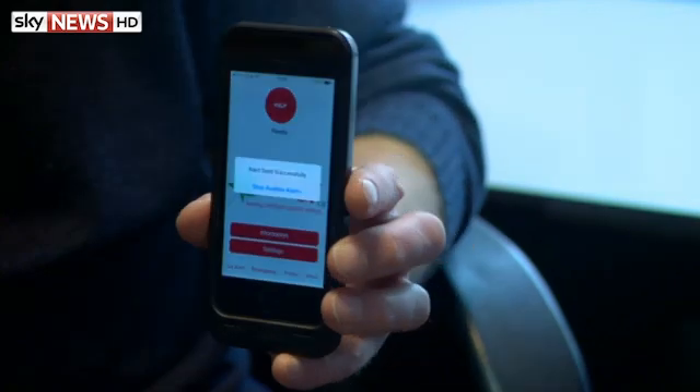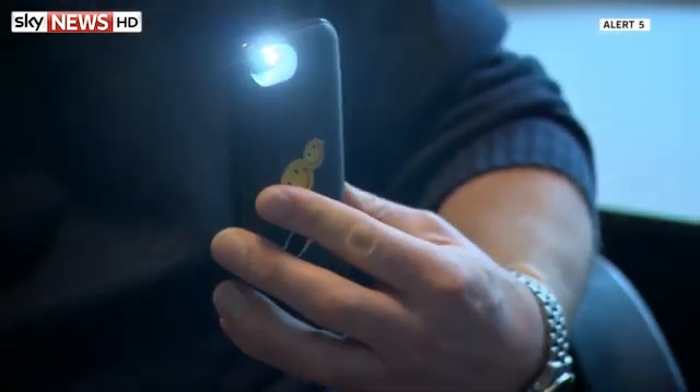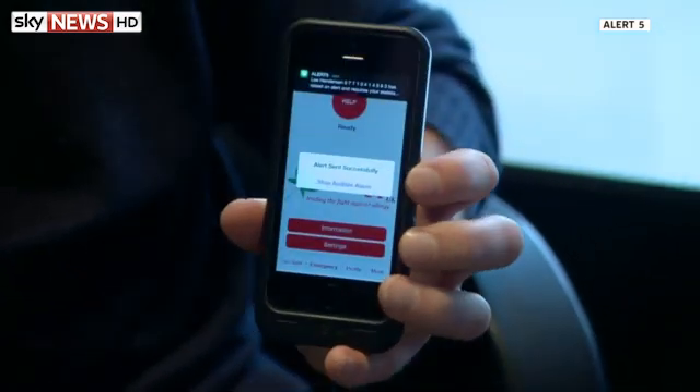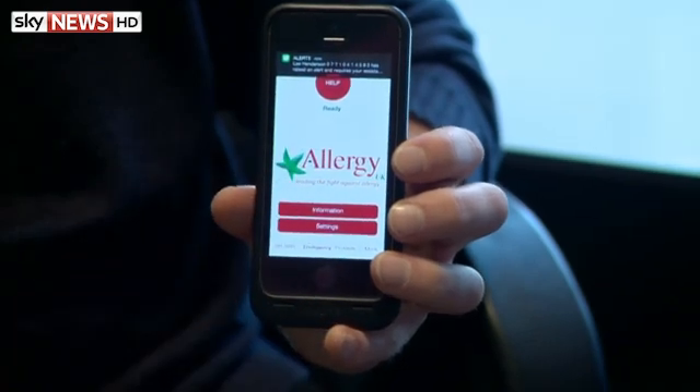A British inventor has come up with a potentially life-saving app for people with severe allergies or medical conditions. If a user suddenly needs urgent help, the Alert Five application contacts five of their friends or relatives, telling them exactly where the person is anywhere in the world.